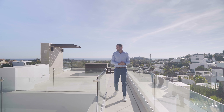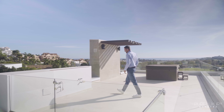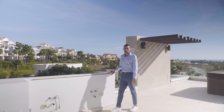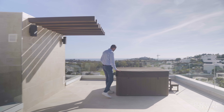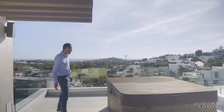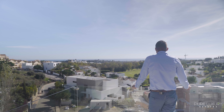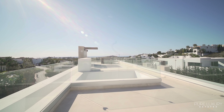Now we're at the solarium. There's a pre-install so if you want an outside kitchen you can just build one. There's a hot tub — who doesn't want to get in a hot tub here? The views are spectacular. We have golf views, you can see La Korea and the sea. Huge.